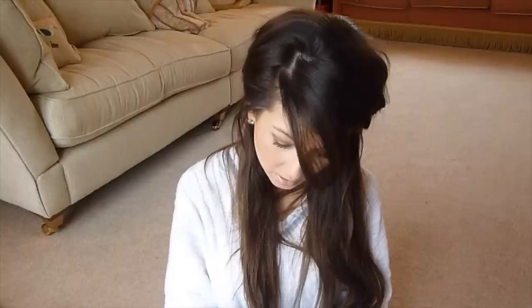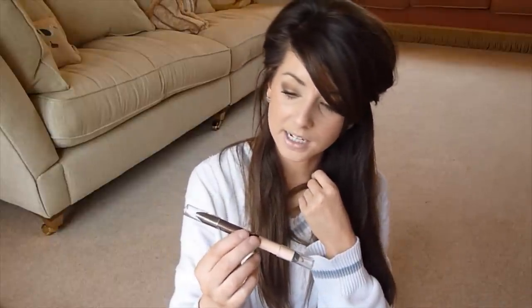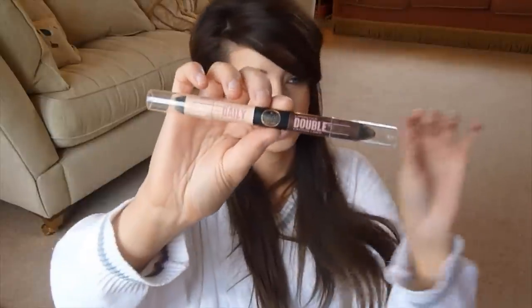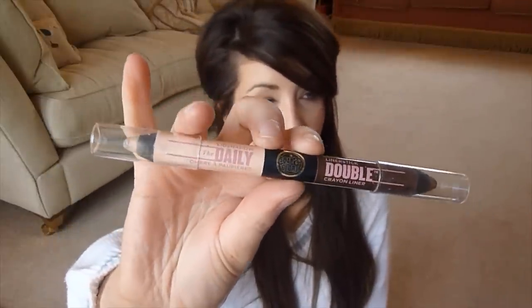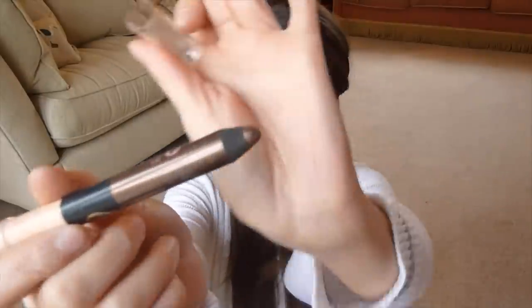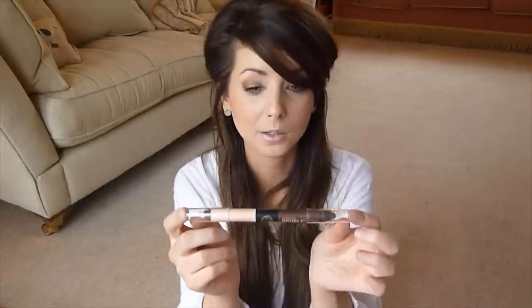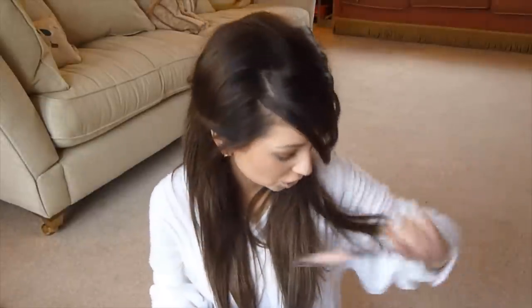Then I bought this lid shadow liner stick — the Daily Double crayon liner. It's light pink at one end and dark brown shimmery at the other. I bought it because I love brown liner at the moment and I thought it would look really nice to do a thick brown smoky eye. Turns out the nib is very thick, so it makes it slightly difficult to get any precision, but I still really like it and would recommend it.